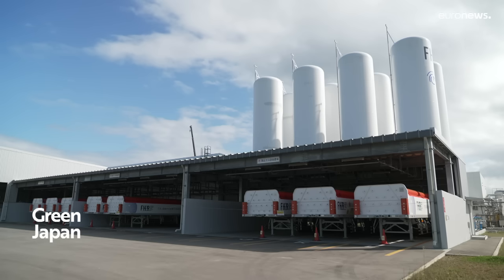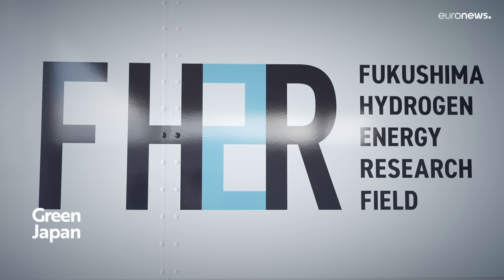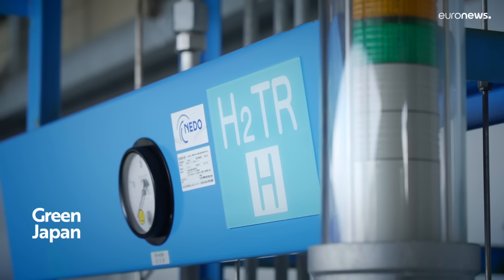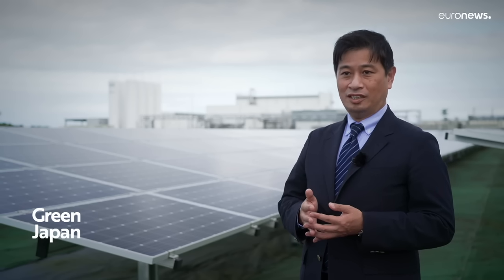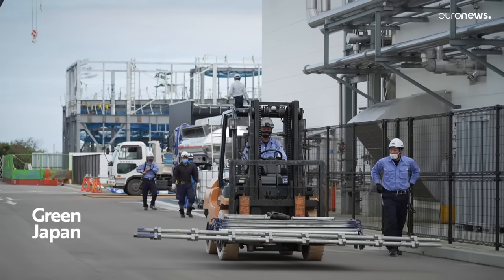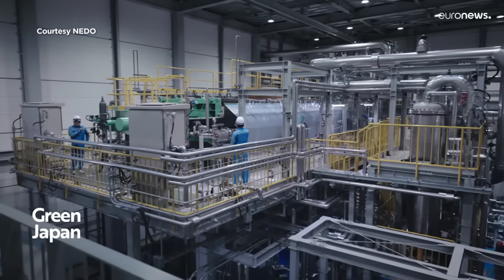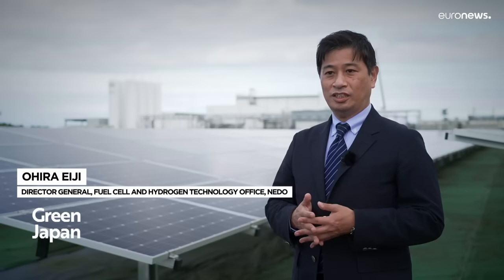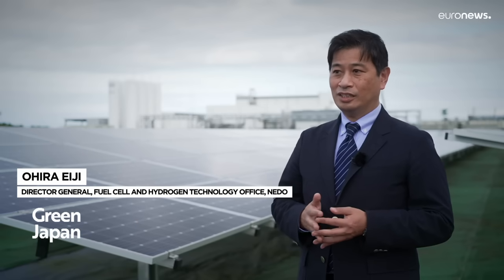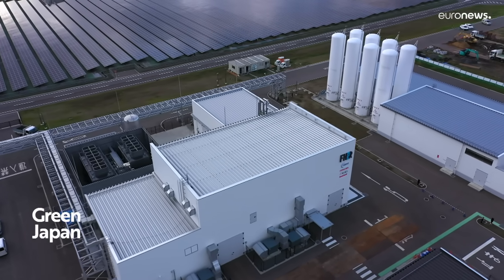In order to use hydrogen as a regular energy source, it's important to reduce the cost. In Japan, we have set a goal that by 2050, we will make the cost of hydrogen about the same as the fossil fuels we use today. One way of lowering the price is to increase production abroad, meaning more hydrogen available for import. We believe price reduction could be resolved not only with one solution, but with many different approaches — for example, introducing more efficient technologies and generating economies of scale.